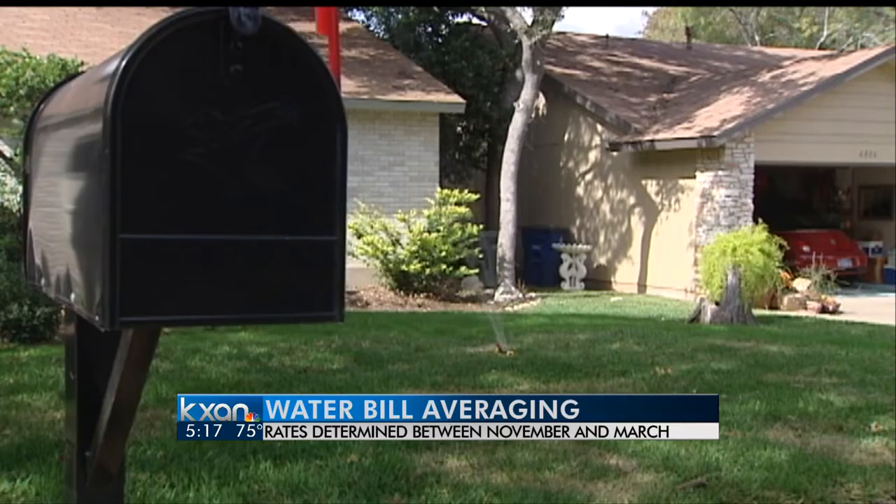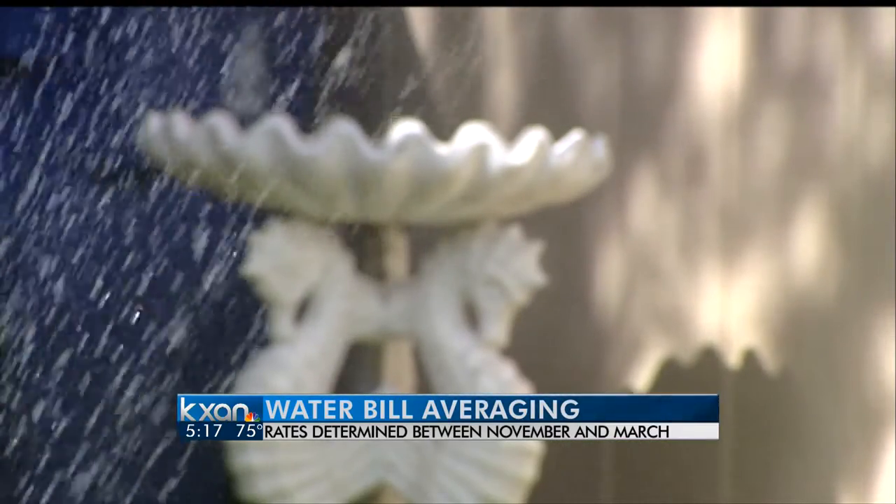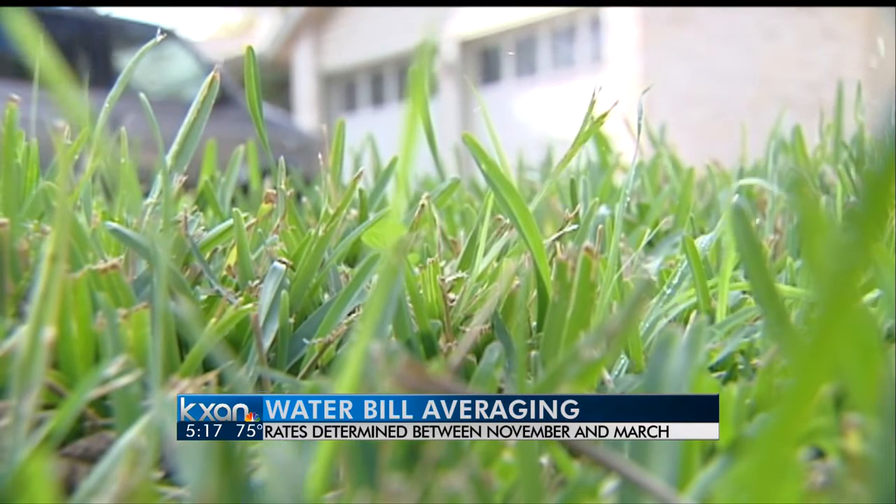Cutting back on how much water you use now could save you money on your bills next year. Austin Water Utility averages your water usage for three months between November and March. That three-month average will then determine your wastewater rate next year.